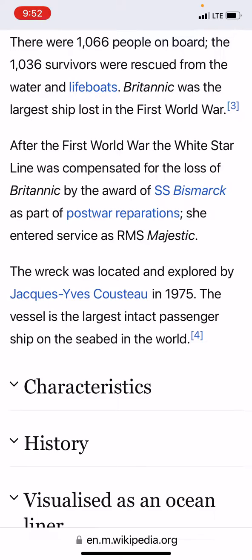This is where we left off. There were 1,066 people on board; the 1,036 survivors were rescued from water and lifeboats.